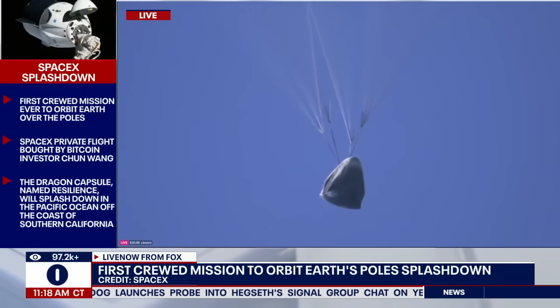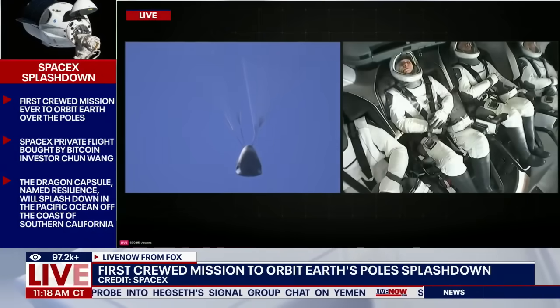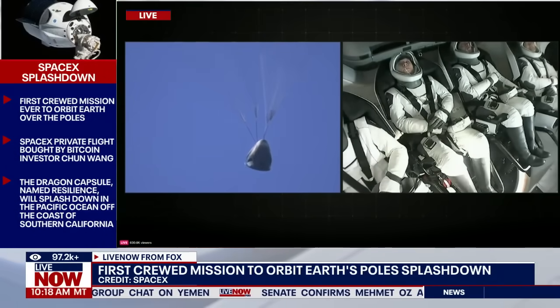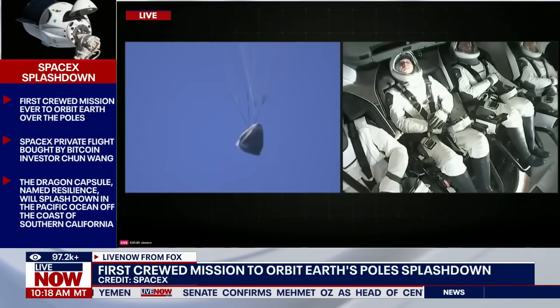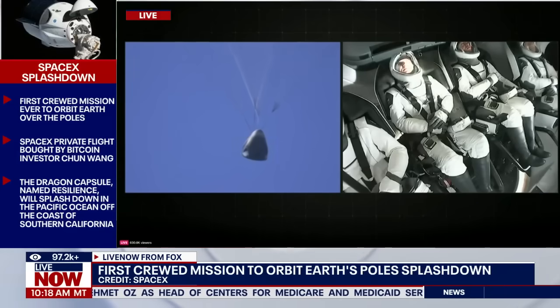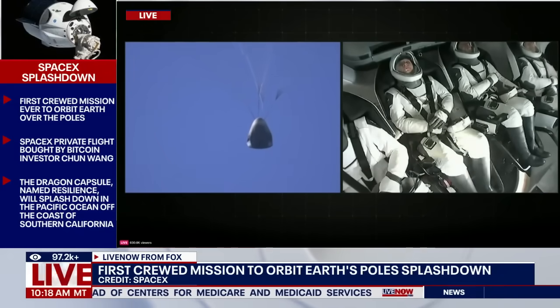Now that we've had confirmation of both drogue and main parachute deployment, with these great views of our crew inside Dragon on your screen, our next major milestone is splashdown. Very excited with these awesome views that we're getting. 600 meters.